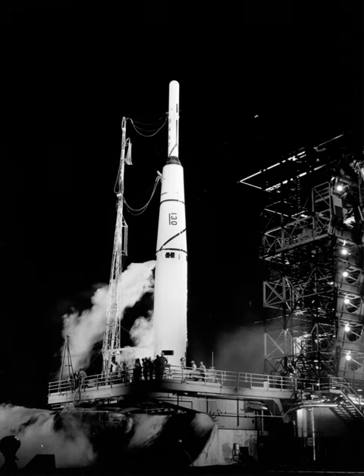On June 22, 1960, a Thor Abel Star launched the first Galactic Radiation and Background electronic intelligence satellite for the United States Navy. These now-declassified satellites, operated under a cover story of providing solar radiation data, included an electronics package to detect Soviet air defense radar signals. GRAB-1 was thus the world's first successful reconnaissance satellite, preceding the first Corona mission to return film by almost two months.